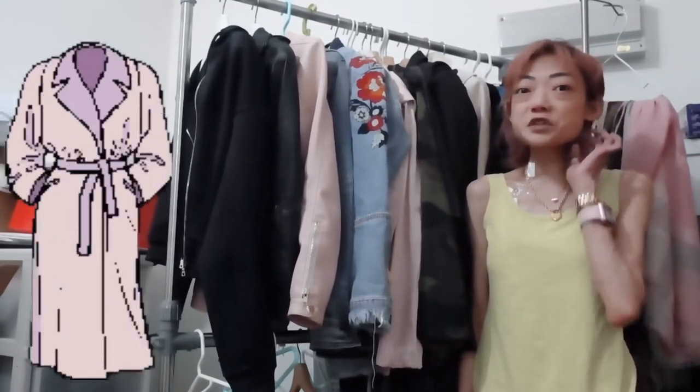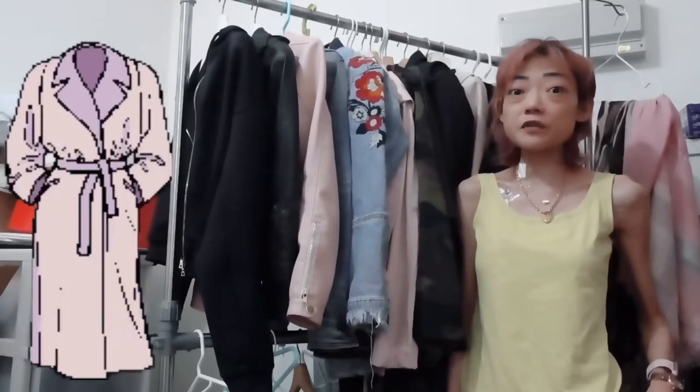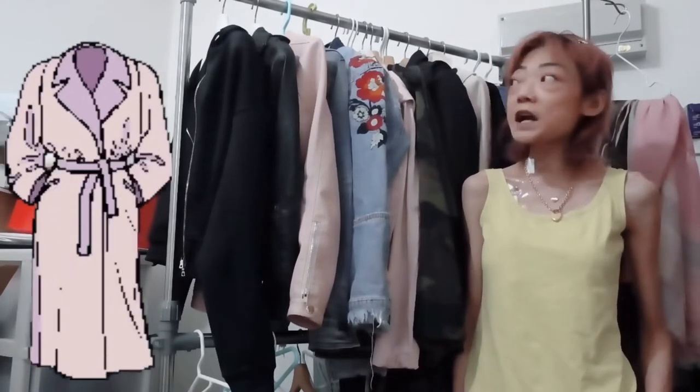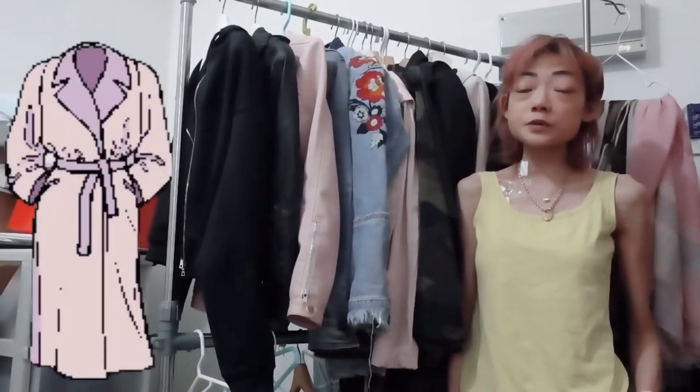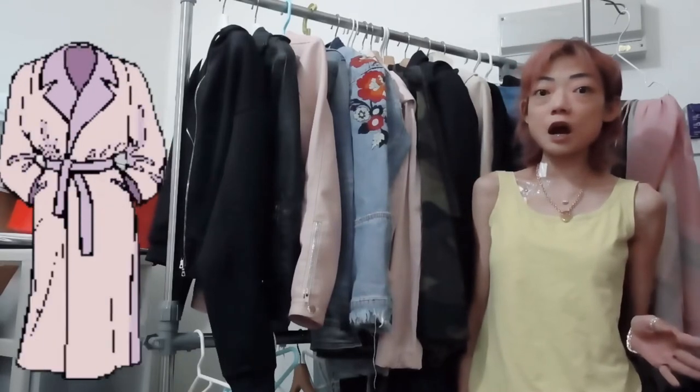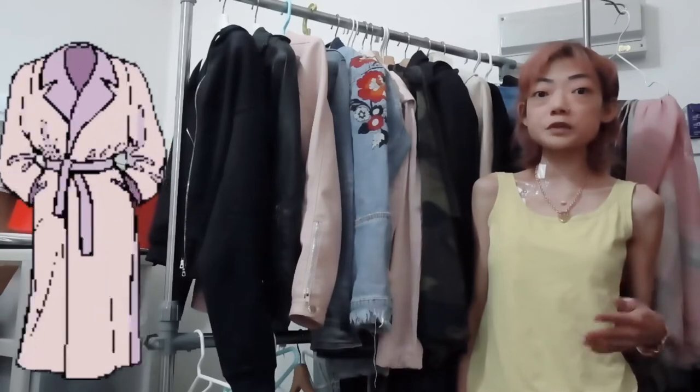Hi guys, welcome back to my channel. Today I'm going to be doing a video on what's trendy for the season of spring/summer 2018. I've got some tops, jackets, shoes, and bottoms to show you. I'm going to divide this video into three separate parts: the first about jackets, the second about tops and bottoms, and then shoes. I hope you enjoy the video.